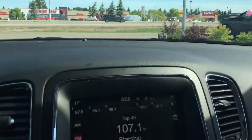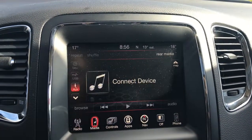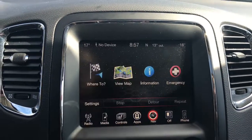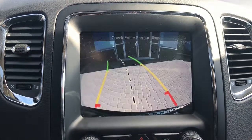You have a nice big touchscreen giving you your AM, FM and satellite radio, your media options, your controls for your heated seats and heated steering wheel, your apps, navigation, you can turn the screen off if you wish to do so, your phone, and of course a handy backup camera.